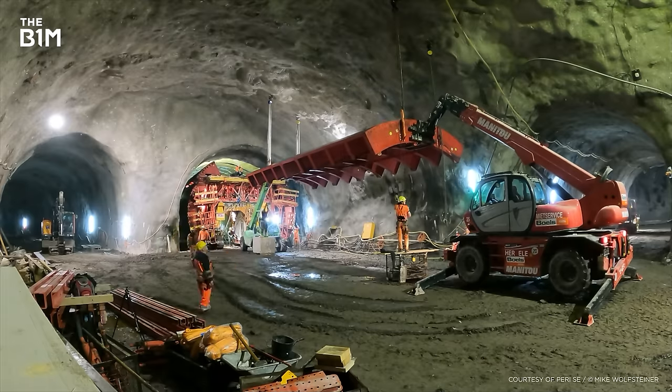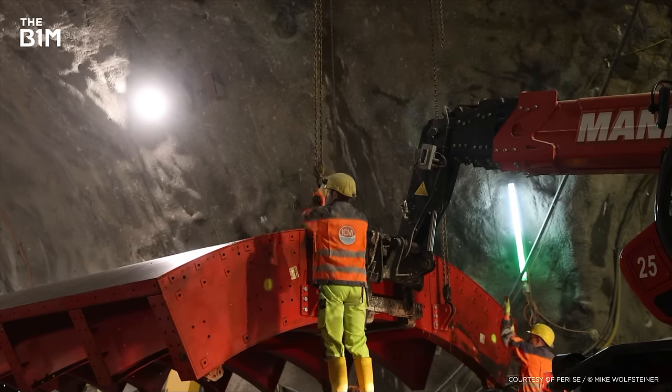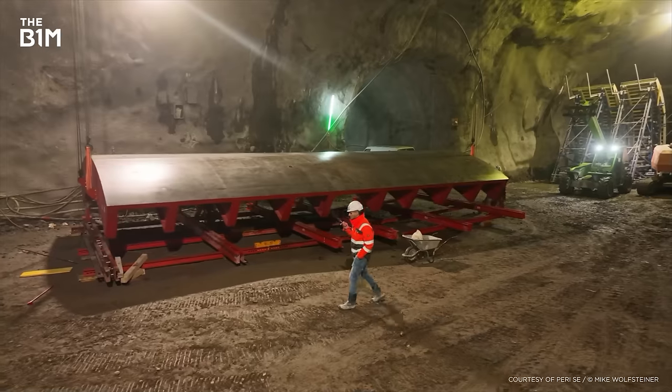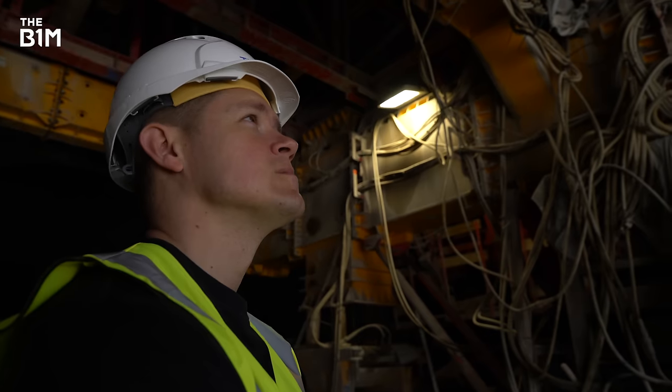Crews here are pushing day and night to carve a path that better connects this Austrian city with a massive new suspension bridge. It's a challenging, twisting, and high-stakes infrastructure scheme that's about to impact the lives of millions.